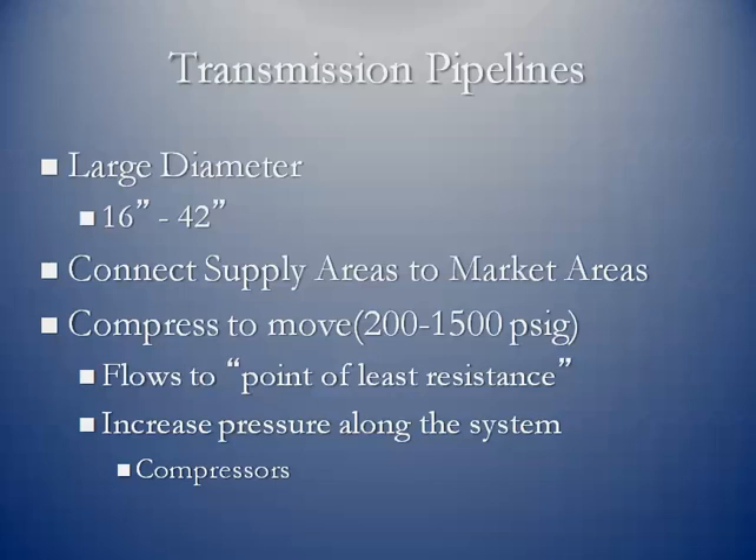As we mentioned with the wellhead and using compressors to boost the pressure of the wells to meet the downstream pipeline pressure, we have to push this gas in a transmission pipeline from those points of receipt at the wellheads all the way to the marketplaces. In some cases, we're talking about pipelines that originate in South Texas and run all the way up to New York City.